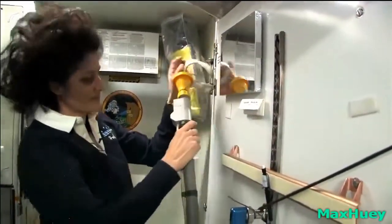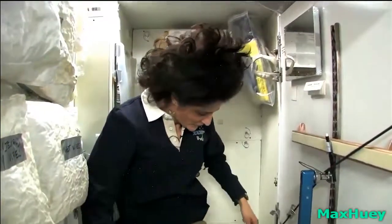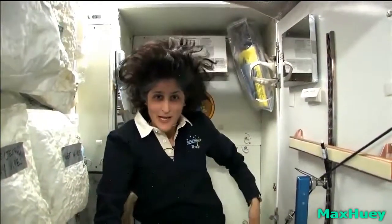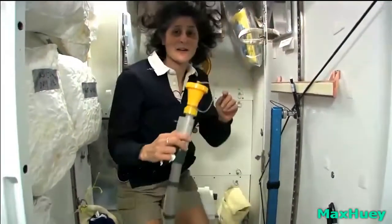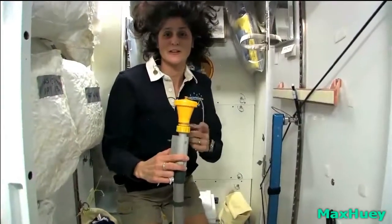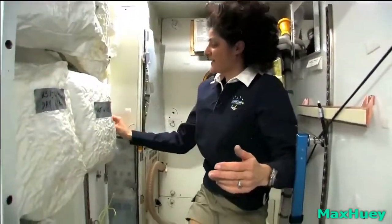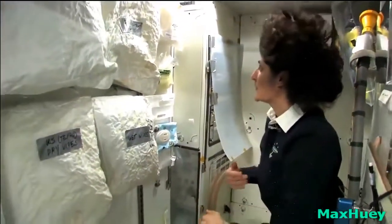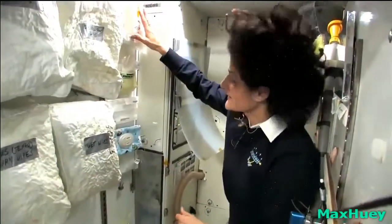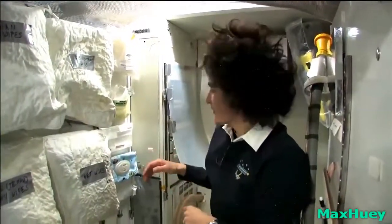And this guy right here is for number one. So they're sort of two slightly separate functions, but you can essentially do both by hanging on right here. Both of these have a little bit of suction so they keep things going in the right direction. We have lots of protective stuff — gloves, just because sometimes it does get messy, and some Russian wipes which are a little bit coarse if you like the coarse type of toilet paper.